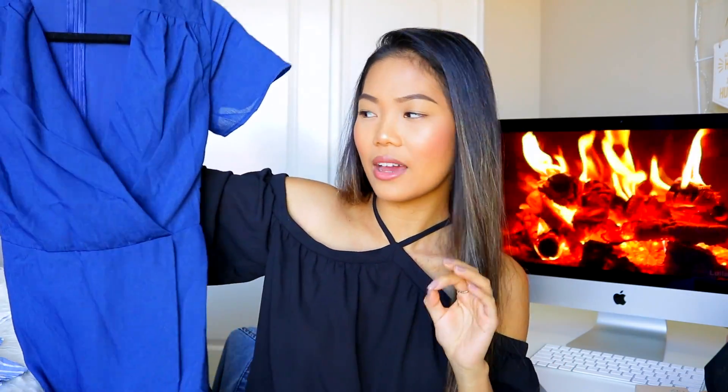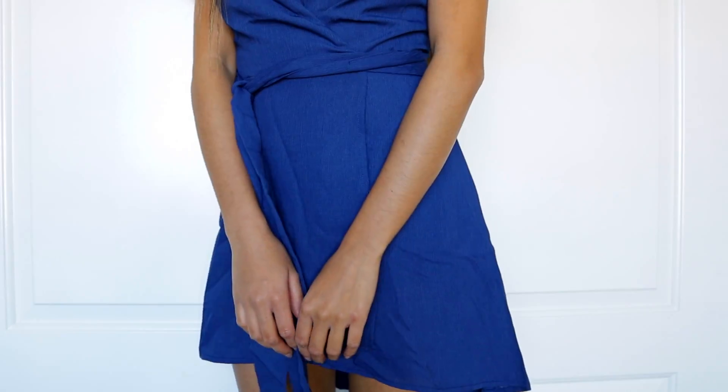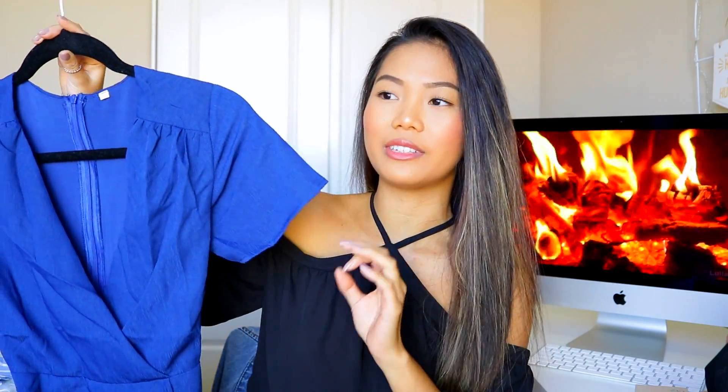Moving on to MakeMeChic.com — they sent another PR. All of these items have been sent to me as PR, but I'm not getting paid to say any of this. I'm telling you my personal opinion. You'll always know if a video is sponsored by me actually saying it and in the description box. First from MakeMeChic, I got this dress right here — it looks like a romper but it's actually a dress. It goes into this deep V-neck, which I love because I can wear my layered dainty necklaces. On the back you just zip it down. I don't normally go for bold colors but I really, really like the fit.